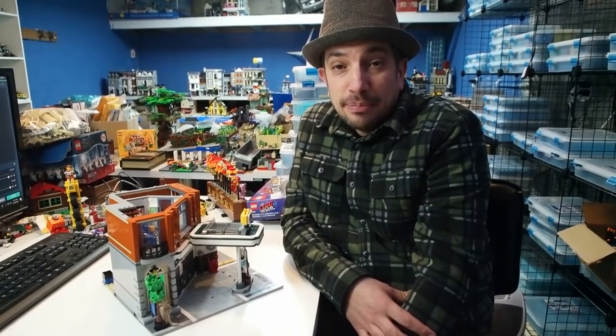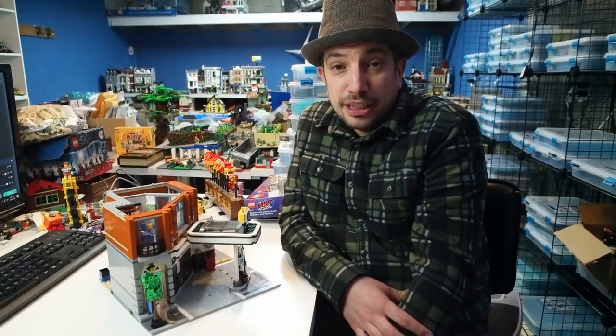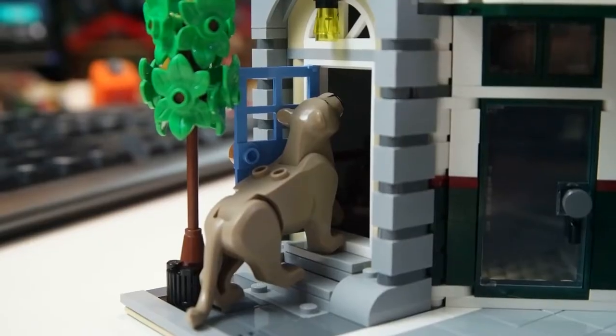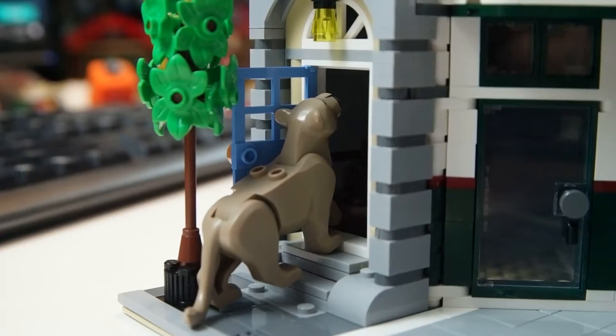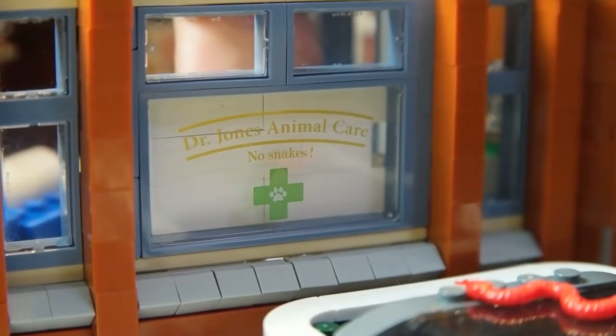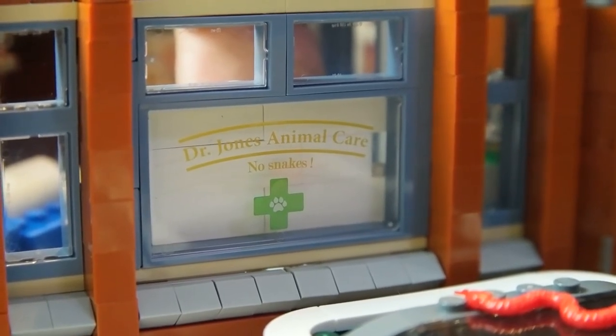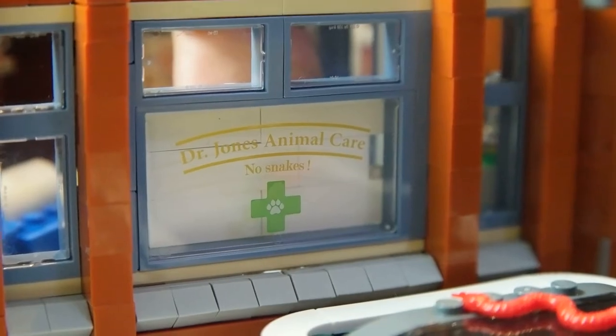We're going to show you some details inside the office, but first I'll talk about the outside and the scary animals that seem to be crawling in the front door. I don't think these are the kind of animals treated at this veterinary clinic. We have the Dr. Jones Animal Clinic — no snakes allowed. You think this is a relation to some famous fedora-wearing adventurer?